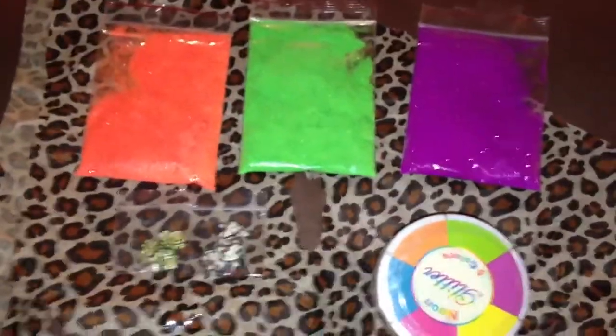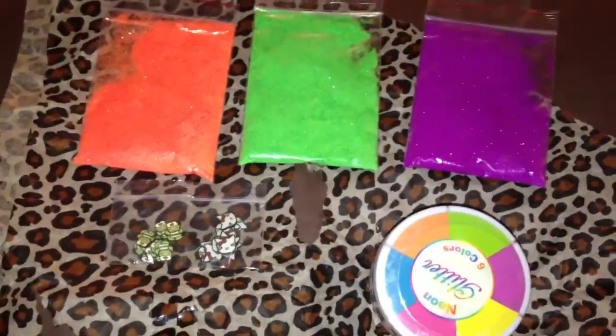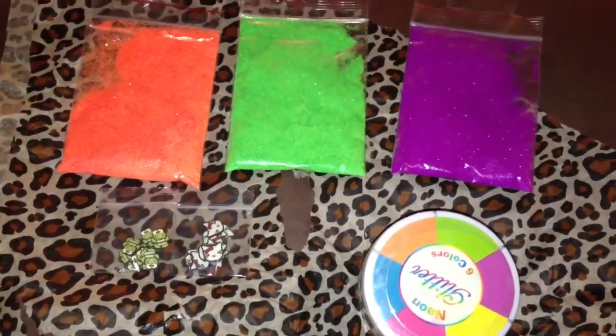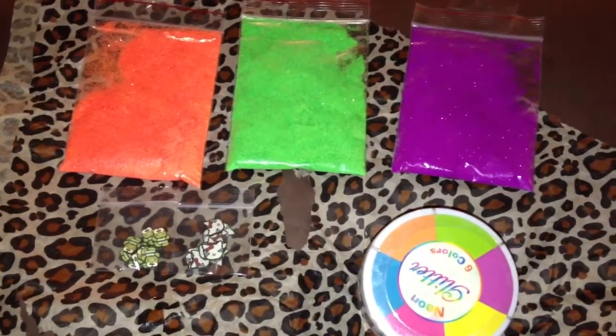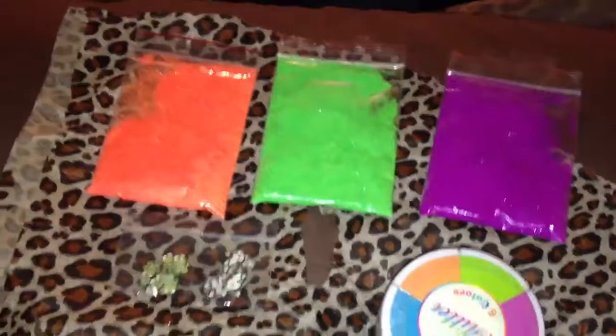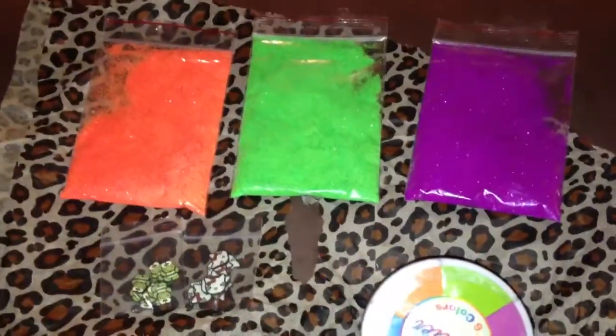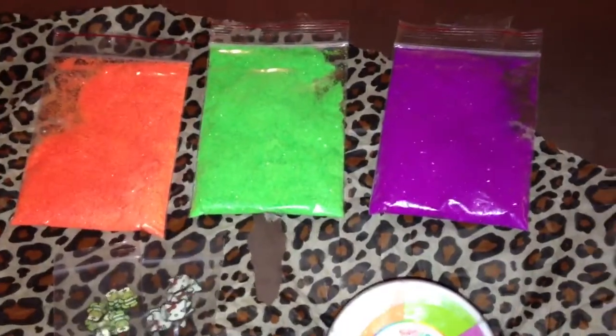Hey everyone, today I wanted to do a quick entry to my Diary of the Shopaholic and this is a haul — a mini little haul that I did from Colby's 1981. Her store Envy — I went and checked it out and she had some really cool things on there, so I grabbed a few things.